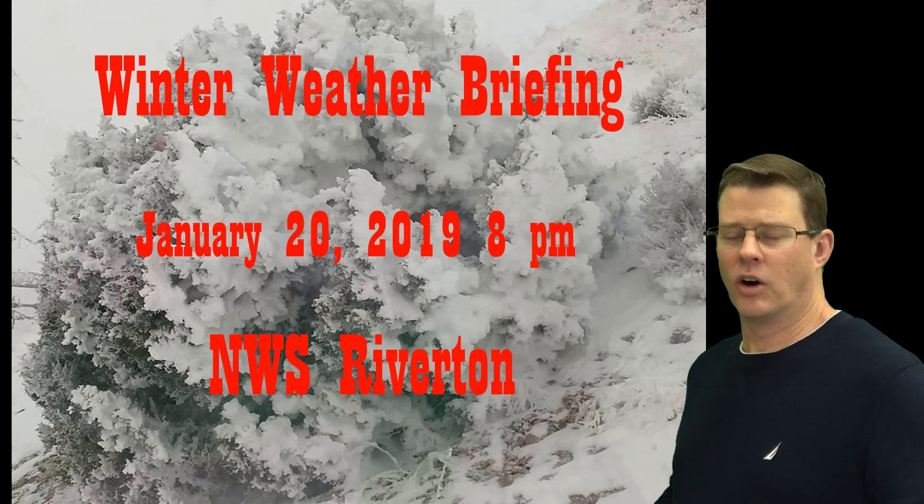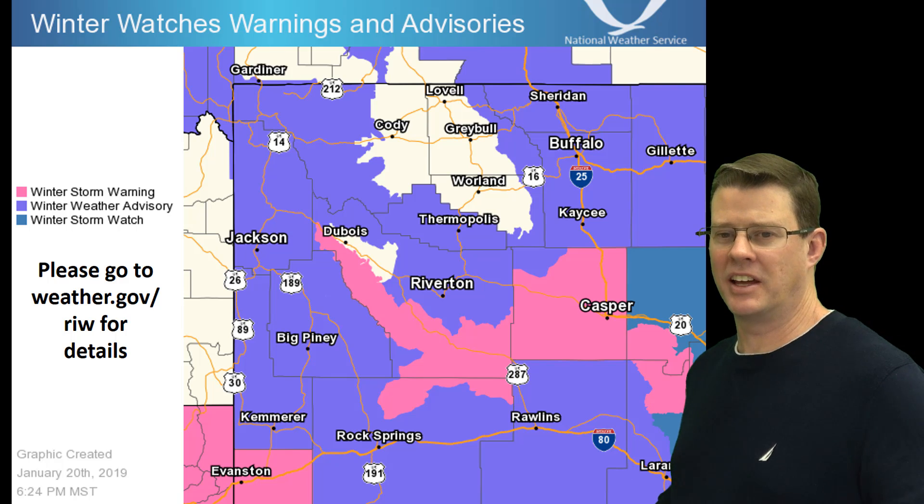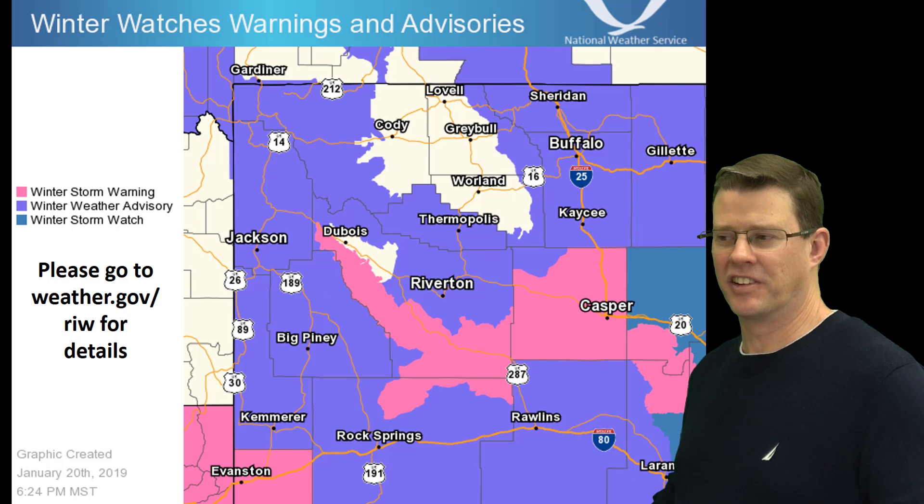There's your latest briefing for the upcoming and ongoing snow across much of western and central Wyoming. You'll see you have a lot of advisories and warnings in effect. The warnings are in the pink, much of the area under advisory — those are in the purple. I'm not going to go through every one, as there are a lot of different start and stop times. So if you want to see the details on that, go to our website, weather.gov/RIW.